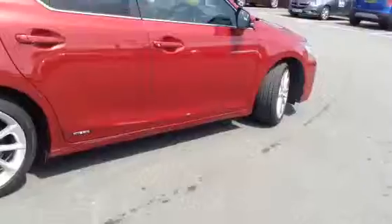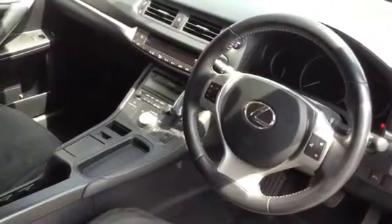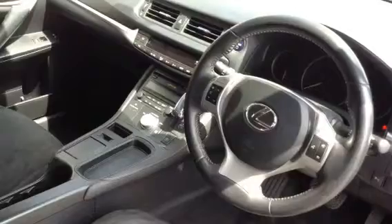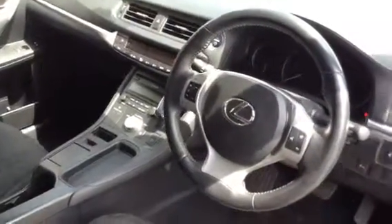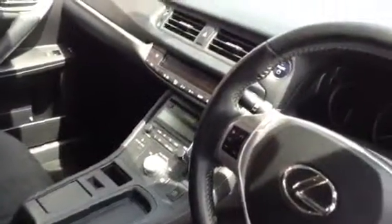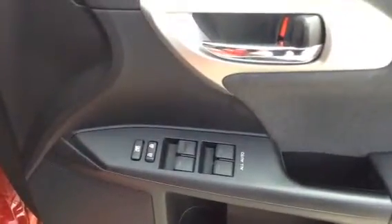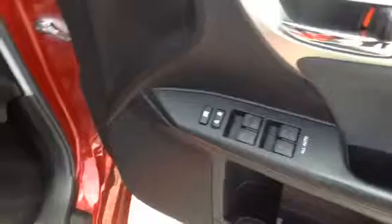I'll just show you some of the features we have on the interior. Suede sports style seats. Digital radio, also Bluetooth, AM and FM radio. It's an automatic, this vehicle, with an electric overdrive mode. On the steering wheel you can see you have your Bluetooth and your radio controls off there. Electric windows front and rear, as well as electric door mirrors.